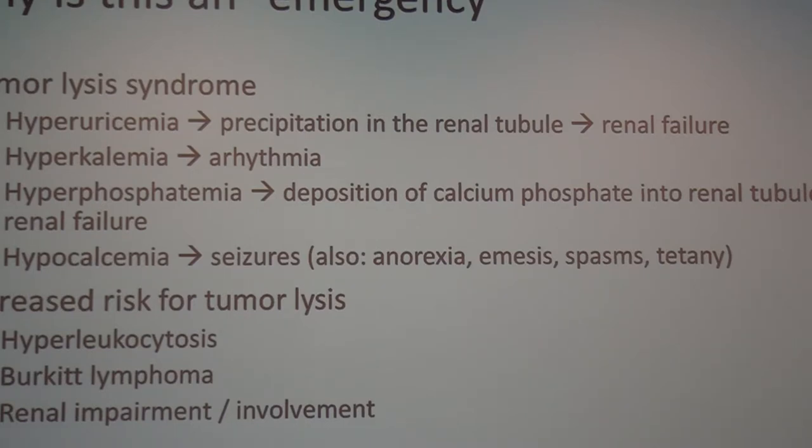You're at increased risk for tumor lysis if you have a large number of cells breaking down — either from hyperleukocytosis or a specific tumor type that dies quickly, like Burkitt lymphoma, which can go from a barely palpable node to a huge mass within days. Patients with renal impairment are also more at risk, including patients who come in with leukemic infiltrate in the kidneys, which is not uncommon.